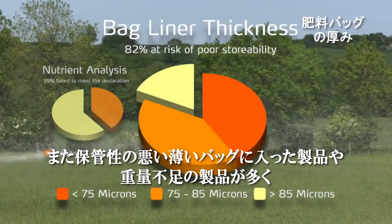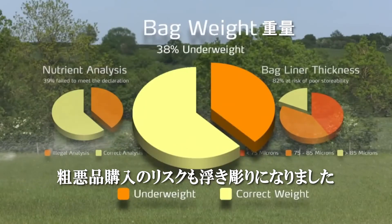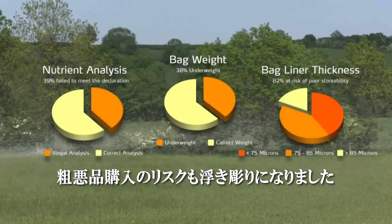The findings also showed that many competitor blends were in thin bags, likely to cause problems if stored, and that bags were underweight, highlighting the additional risks of buying poor quality blends.